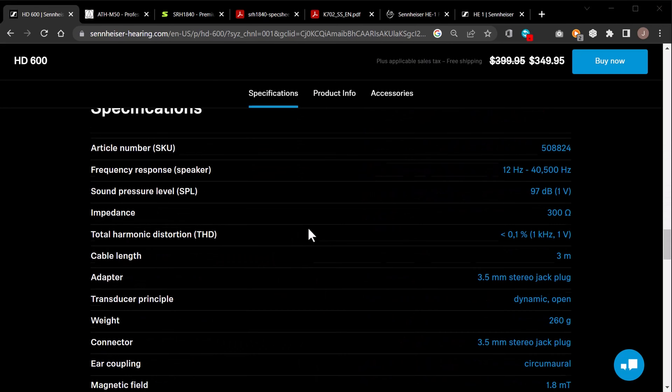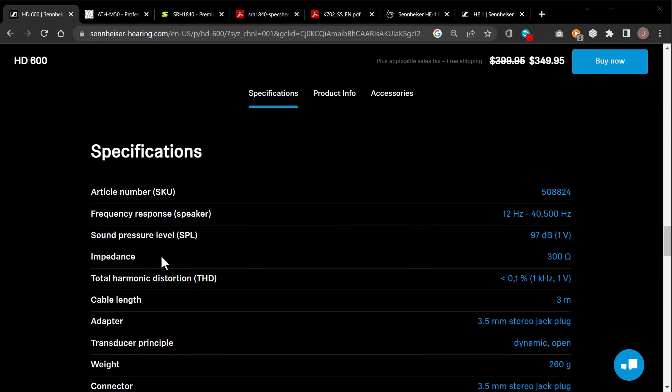Okay, so here we're going to look at the specs, starting off with the HD 600, to see if we can find information that would help us make an educated decision between multiple pairs of headphones. So: 12 to 40,500 Hz.